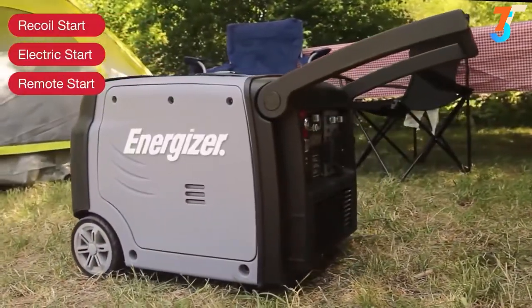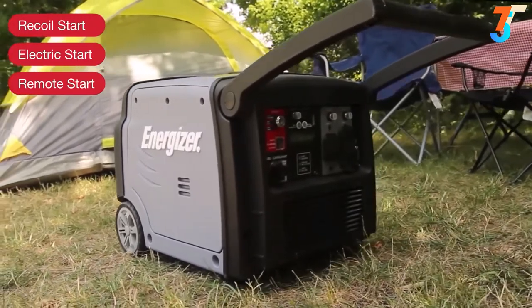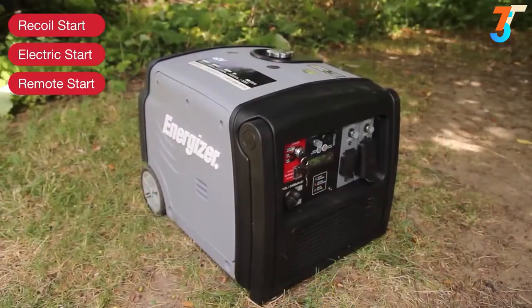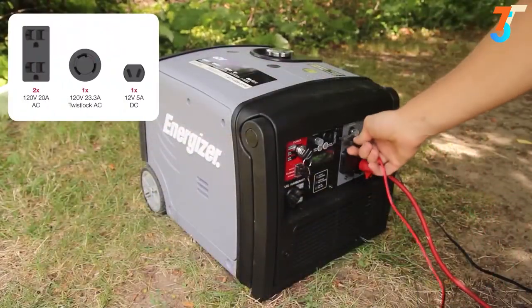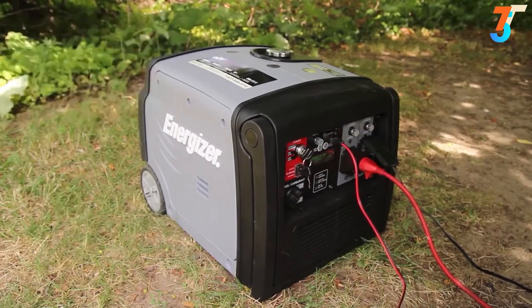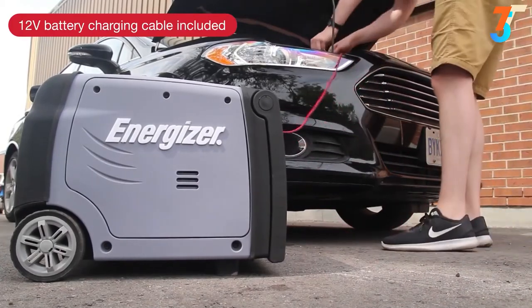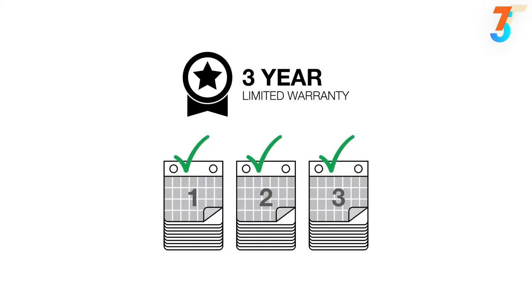Obtaining portable power has never been easier. The EZV3200's automatic choke and electric start means it is always ready to go at the push of a button, and a convenient remote control allows you to stop and start from a distance without having to miss a moment. Four outlets give you the freedom to power several appliances at once while monitoring the power output on the digital display. Never be caught off guard in an emergency with the included 12-volt car and battery charging cable accessory. Your Energizer EZV3200 is covered by a 3-year warranty.